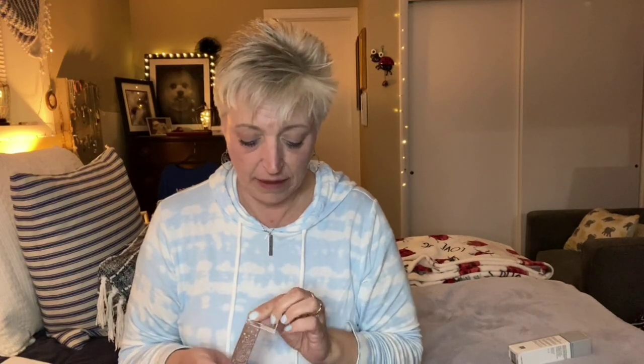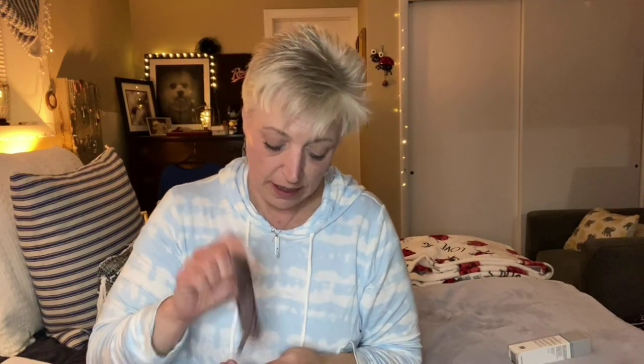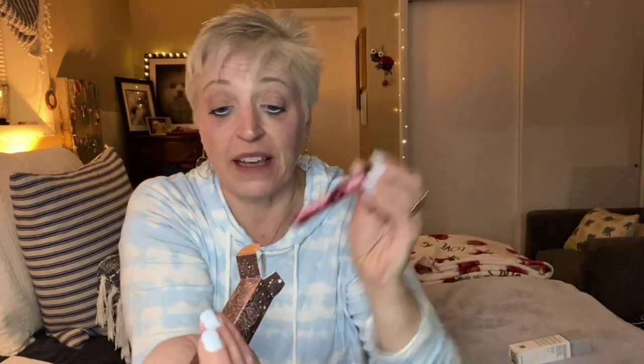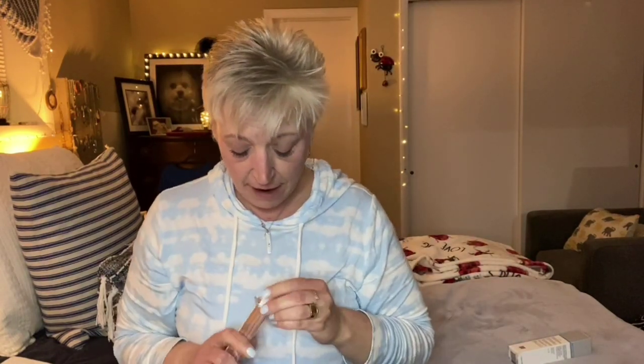I'm gonna open it even though I do not use any type of lippies except for chapstick. We will just check it out, let's see what the bottle looks like. Oh my goodness, that is so pretty. Look at that. Not something I'm going to use, but very pretty.